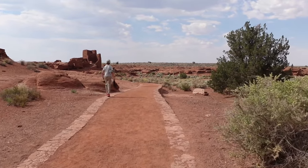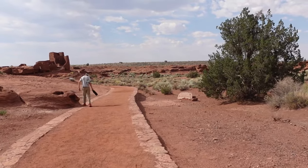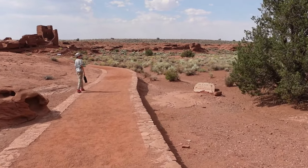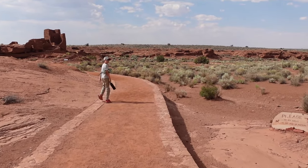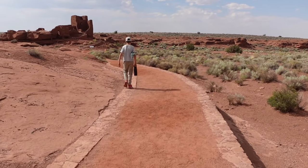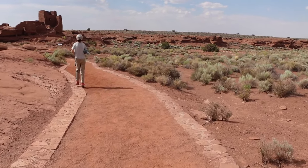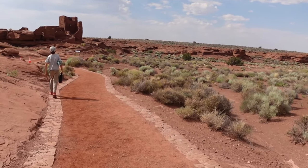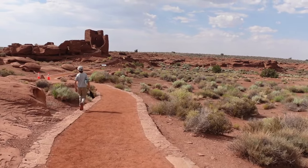Keep in mind that the park service doesn't want anyone wandering off the trail in this park. This one has a specific reason: many of the sites located in this national monument have only been partially studied by archaeologists and they still have a lot to learn from them, so they do not want you disturbing the ground. It's really nice that the general public is still allowed to view these areas even though the research hasn't been completed and they have no plans to do so at this time.